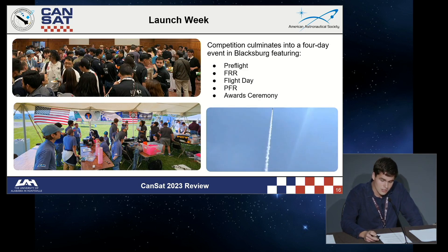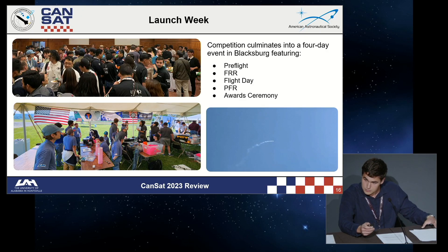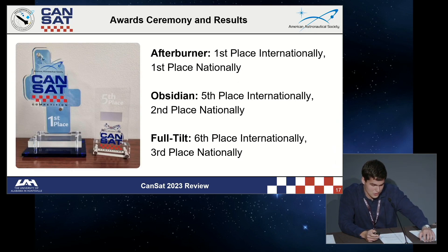Launch week was one of the most fun experiences of my life — getting to meet people from all over the world and discuss a project that my team had worked on for eight months was a really great time. On launch day, the whole team was entirely focused on the success of the payload. This year, Team Afterburner placed first internationally and first nationally. Team Obsidian placed fifth internationally and second nationally. Team Full Tilt placed sixth internationally and third nationally. We're especially proud considering 80% of the students who competed were underclassmen who had learned most of what they know from the Space Hardware Club's two-month program and club mentorship.